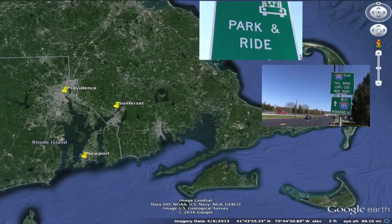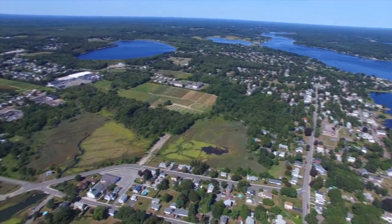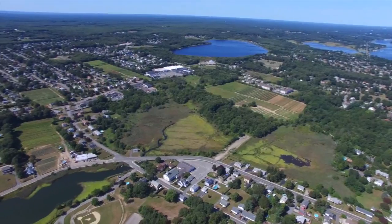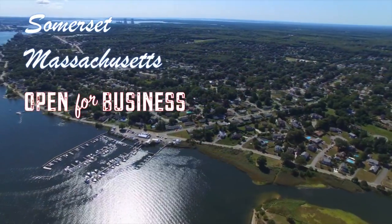So having that in mind, it's a great place to live. Easy access to Providence, Newport, and Southeastern Massachusetts. With so many assets in play and the boundless opportunities, now more than ever, Somerset is open for business.